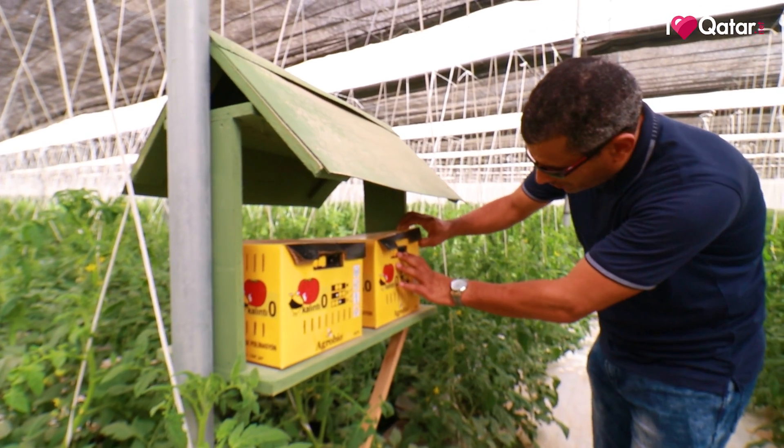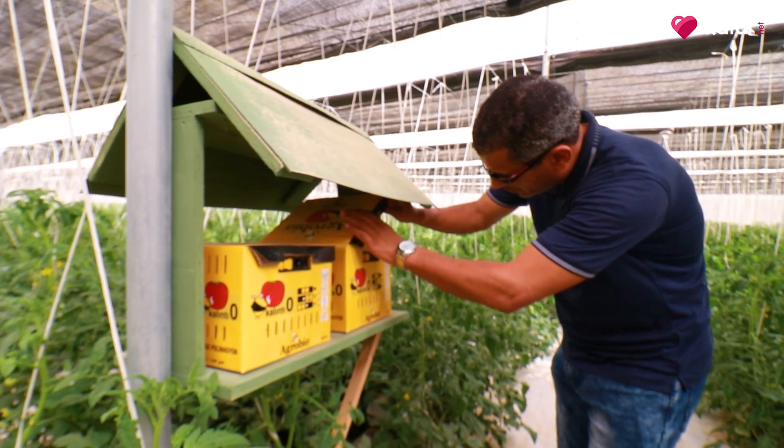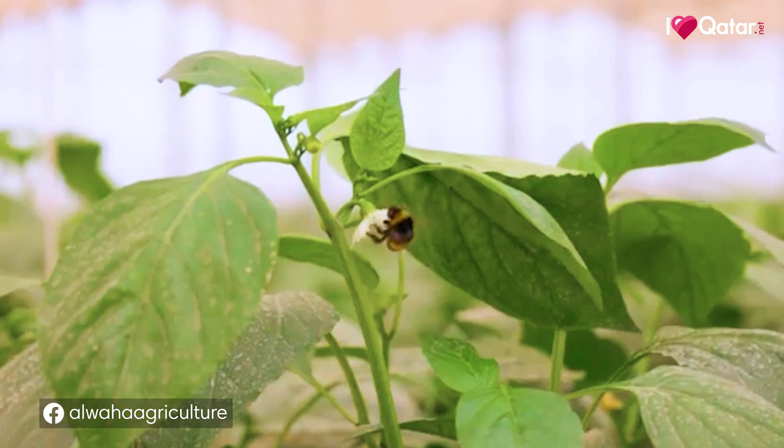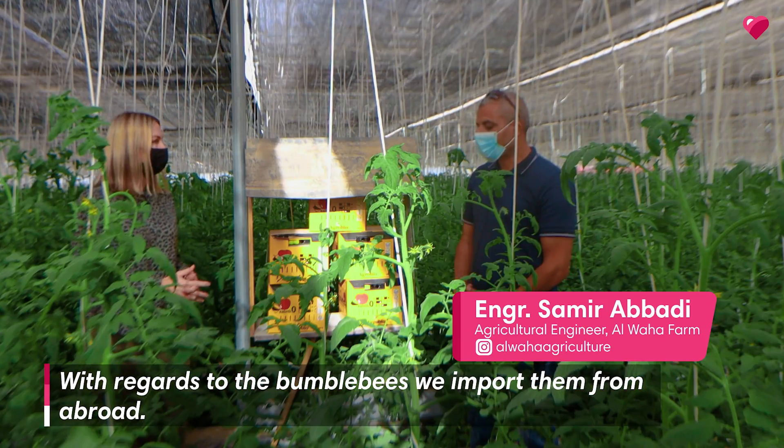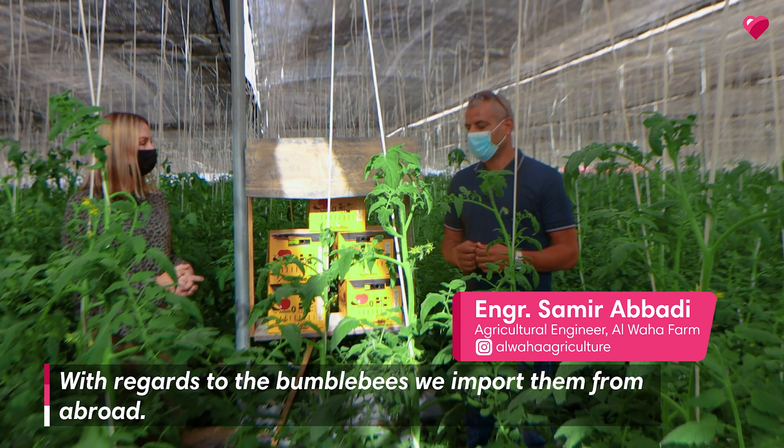One of the fascinating features about the farm is the importance of bees here to help pollinate all the plants. There is actually a very specific kind of bee that lives here, and you can see them all around the plants. They have these little houses.